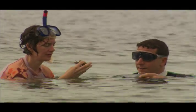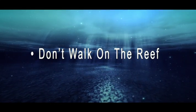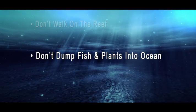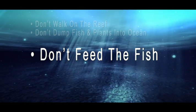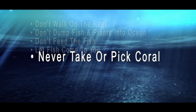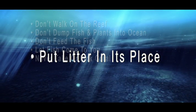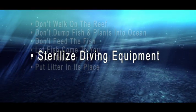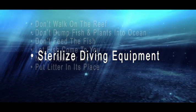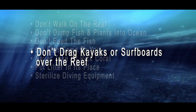What are some of the things that people can do to save the reef, or some of the bad things we can try to stop doing? Don't walk on the reef — you can kill the coral animals that build it and ultimately destroy it. Don't dump fish and plants into the ocean or any body of water. Don't feed the fish; they have a specific diet that helps them fit in with their environment. Never harass fish — let them come to you. Never take or pick coral. Don't throw litter into the water; plastic bags look like jellyfish and turtles and other sea creatures may eat them and get sick. Sterilize and thoroughly clean your diving equipment between dives — it will help stop the spread of invasive species from one area to another. Don't drag kayaks or surfboards over reefs; you're damaging the homes of thousands of creatures when you do this.